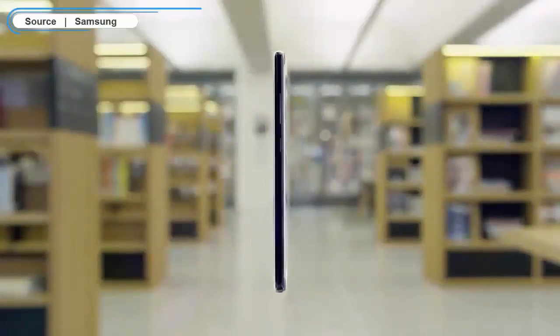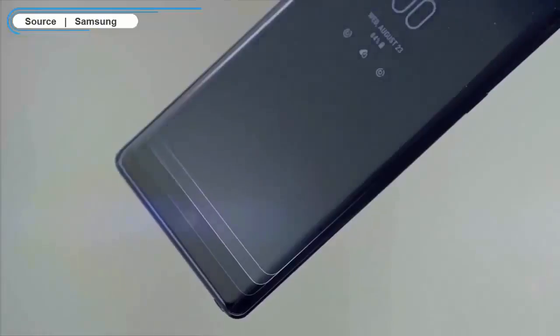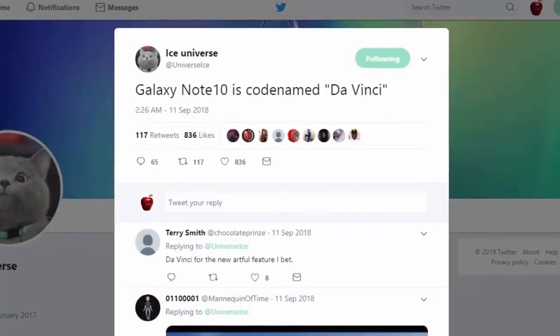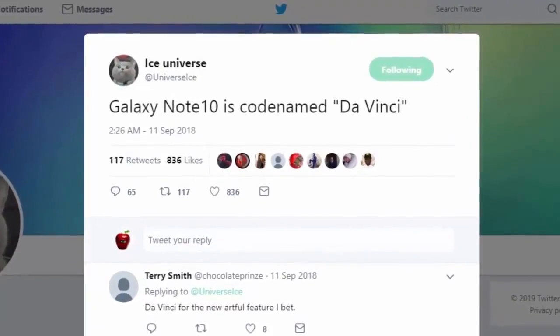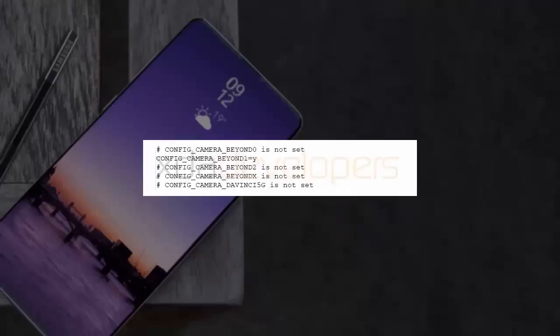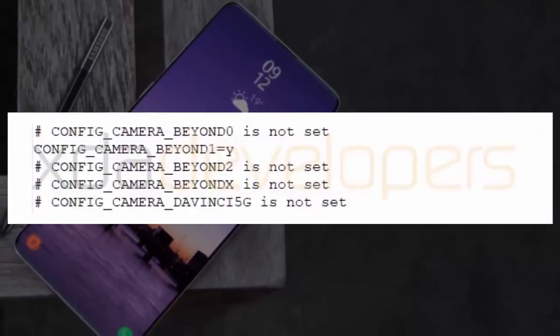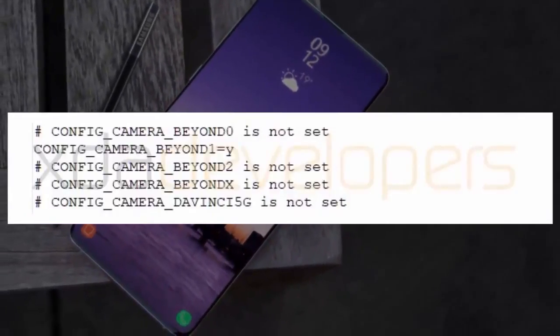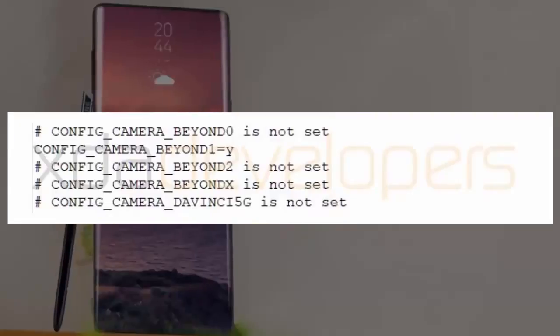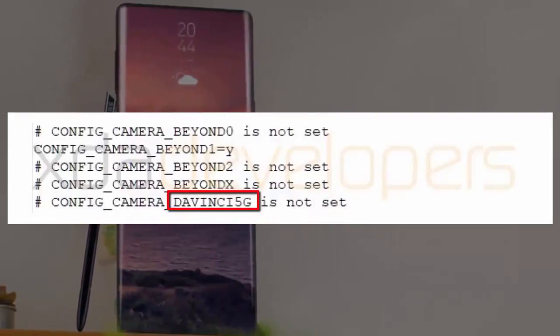We've known for a while that the Galaxy Note 10 is being referred to internally at Samsung as DaVinci. The codename was revealed by Samsung insider Ice Universe all the way back in September last year. Now, the team over at XDA Developers has found references to DaVinci inside the source code for the Galaxy S10 — and it's not just any DaVinci reference, it's a reference to a DaVinci 5G.